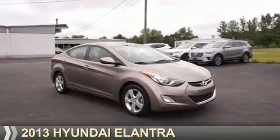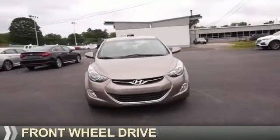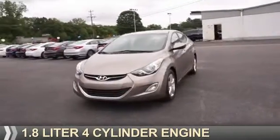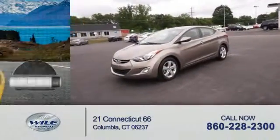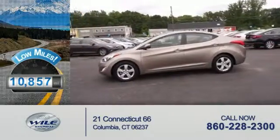Presenting the 2013 Hyundai Elantra. It's powered by front-wheel drive and a 1.8-liter four-cylinder engine with fewer than 15,000 miles — this vehicle has a long road ahead.